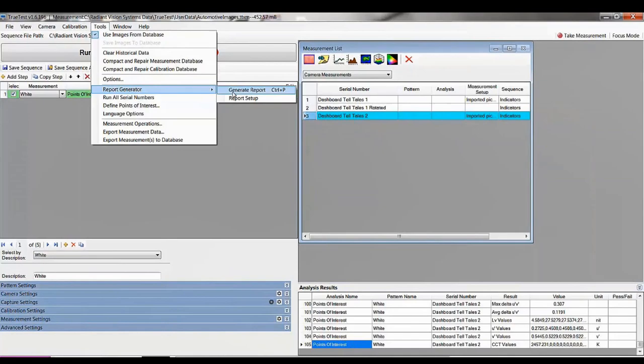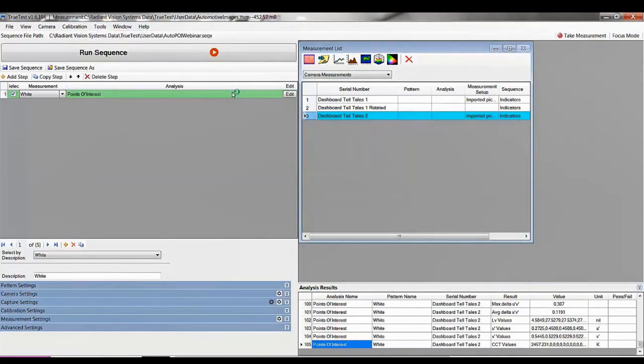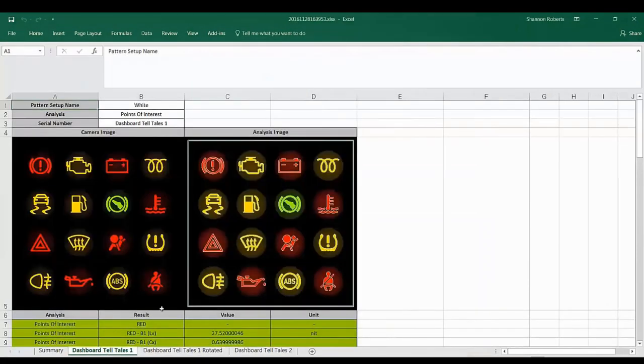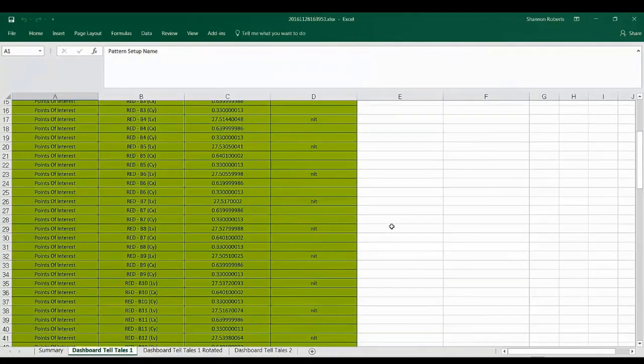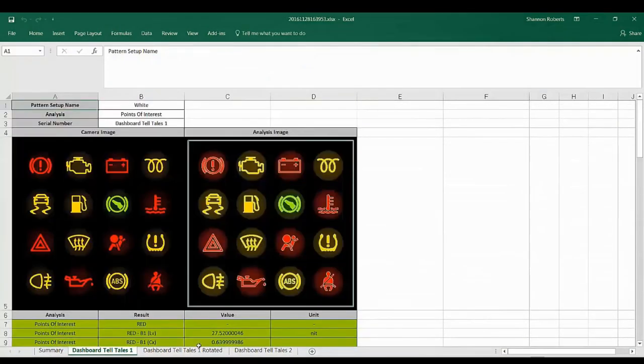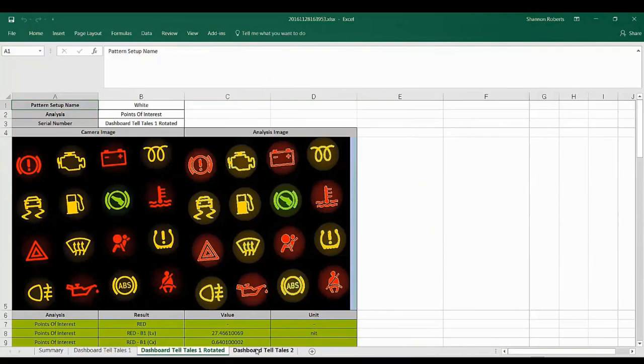Now that I have all of my analysis, I go to the report generator and generate a report that can be opened in Excel. We have a summary on the first page, and within each tab I can get all the information about all the points of interest and their luminance and color values to review later.